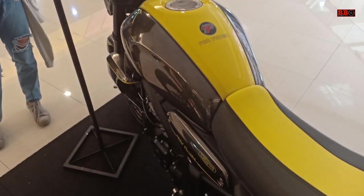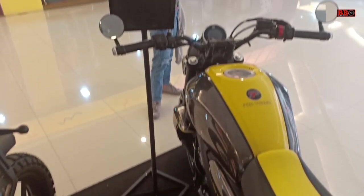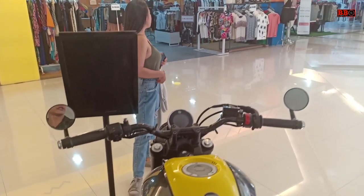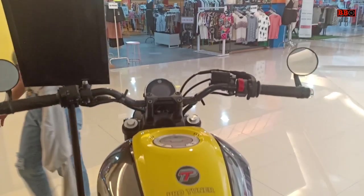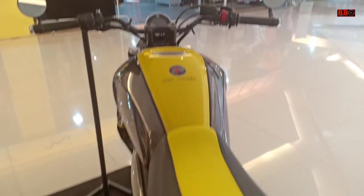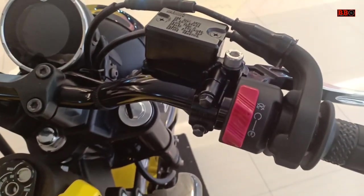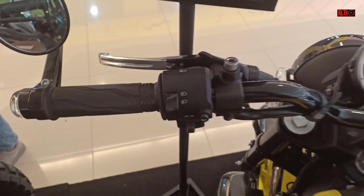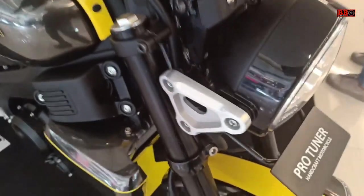Spionnya unik sob, dan motor ini mendapatkan juara di kelas sport heritage build. Sekedar diketahui, basicnya ini adalah Yamaha XR yang menggunakan mesin SOHC satu silinder 155cc yang dijual mulai 36 jutaan sob. Gimana, keren ya? Spotball depannya juga di-custom sob, unik ya.